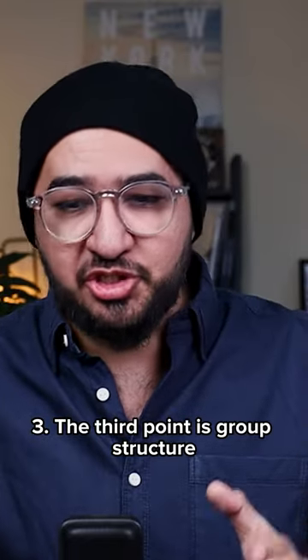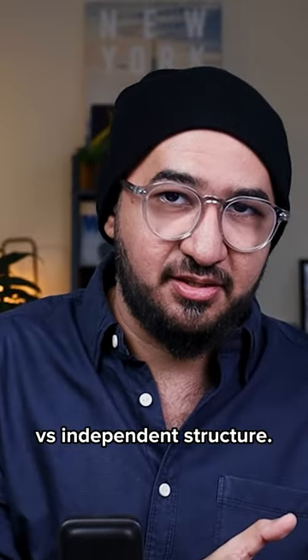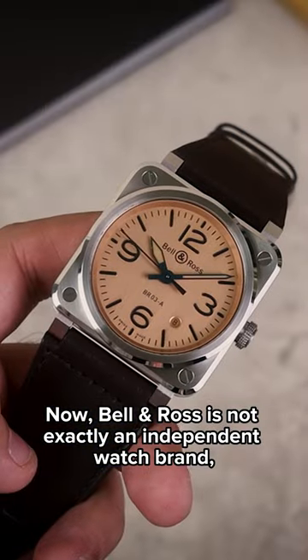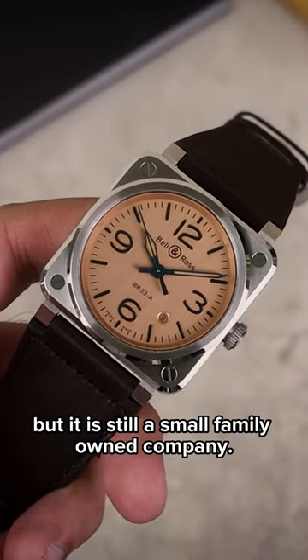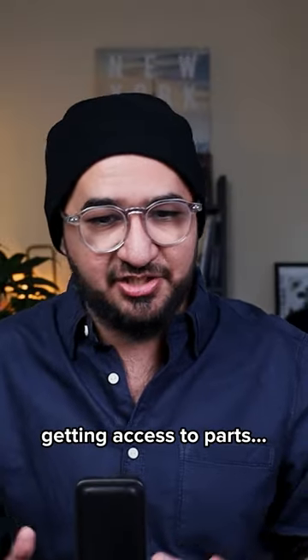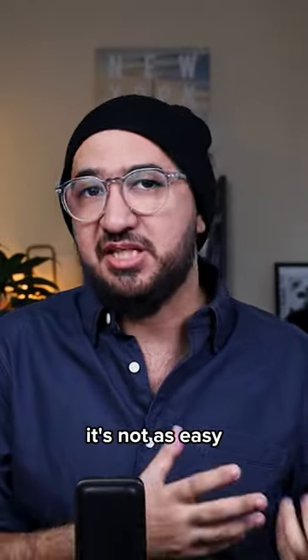The third point is group structure versus independent. Bell & Ross is not exactly an independent watch brand, but it is still a small family-owned company. The supply chain and getting access to parts is not as easy.